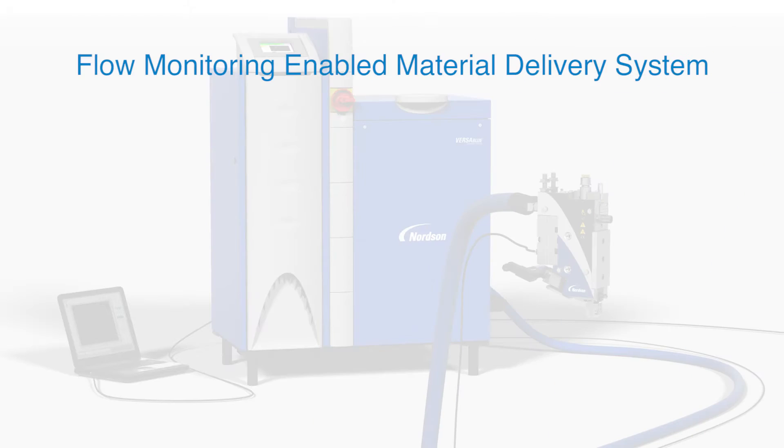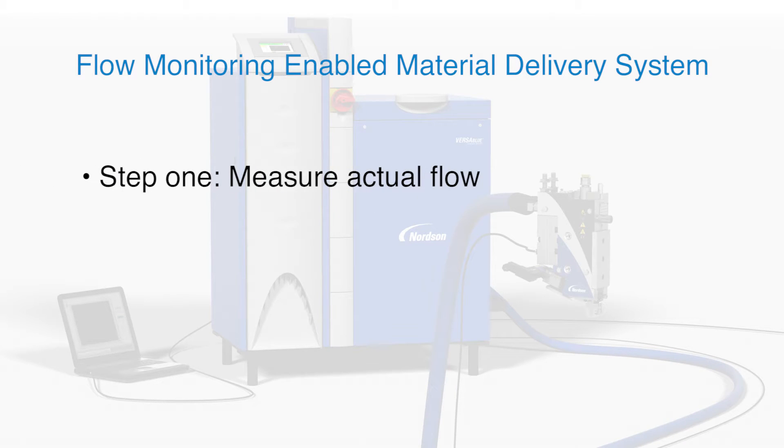The first step in variation management involves measurement of actual material flow. Nordson TrueFlow devices, such as the single stream applicator shown here, measure material delivery to the point of application.